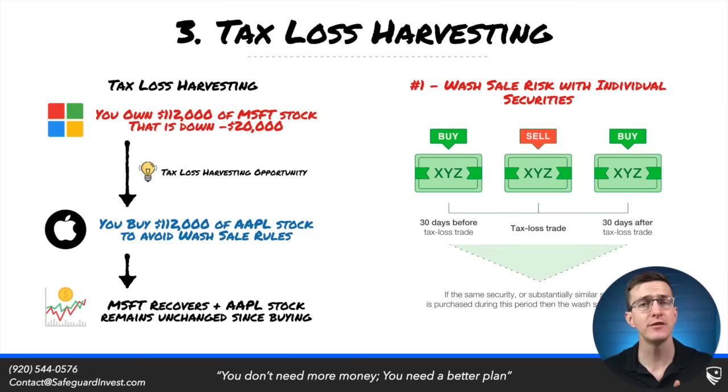There are wash sale rules that make tax loss harvesting individual securities very risky. Let's say you own Microsoft stock and it's down $20,000 — great, tax loss harvest it, and buy Apple as a replacement because they're somewhat related. But somewhat related and highly correlated are two completely different things when we talk about investing. Say Microsoft recovers and Apple remains unchanged — a completely realistic scenario. Now you took a tax loss and also a performance loss on Microsoft, but you weren't able to recapture that performance loss. Using ETFs, we can more closely match performance while still avoiding those wash sale rules. A large cap growth ETF can likely be swapped for another large cap growth ETF with no issues from the IRS if you are careful.